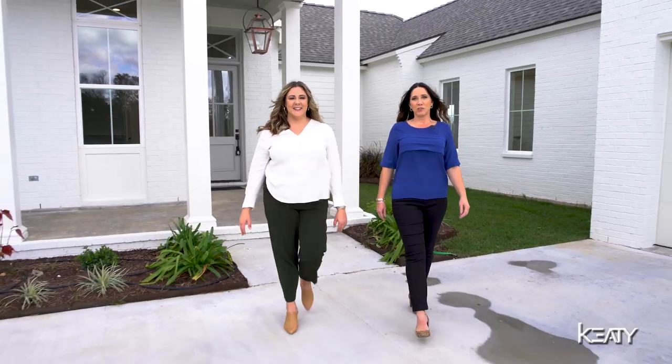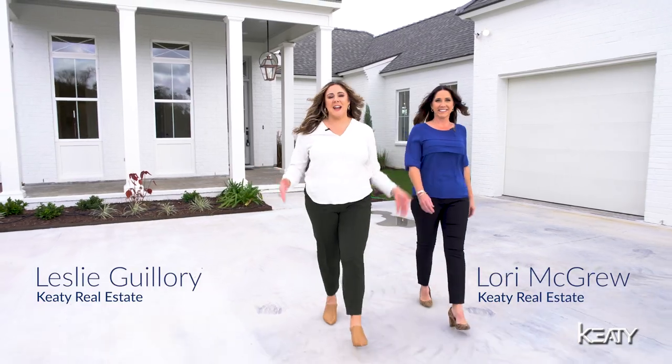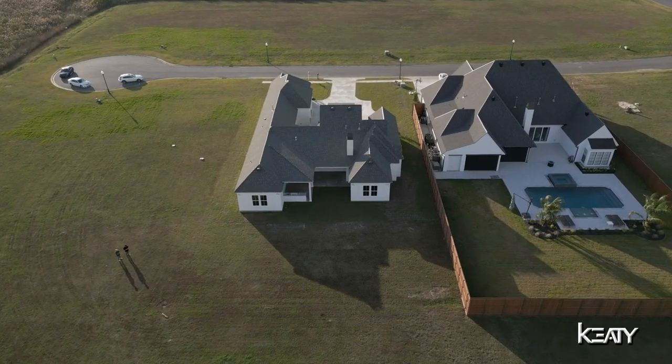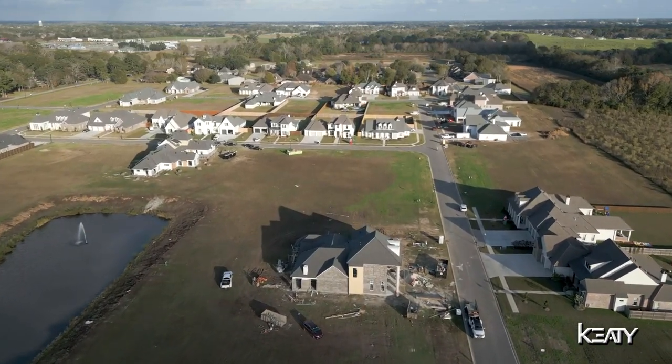Have you been searching for a luxury new construction listing in the Youngsville area? We're so excited to show you our listing situated on a quiet cul-de-sac in the desirable Le Jardin to Abel. Welcome to 107 Trailing Oaks in Youngsville, Louisiana.